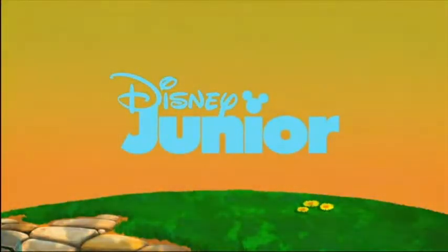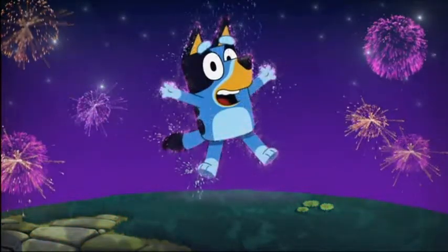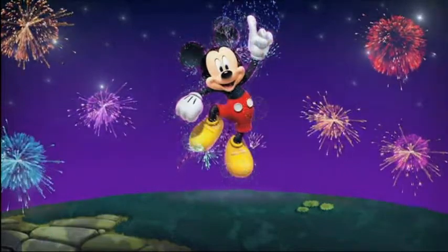Disney Junior in Europe has rebranded and we see everything is new — we see these new hill bumpers, right?